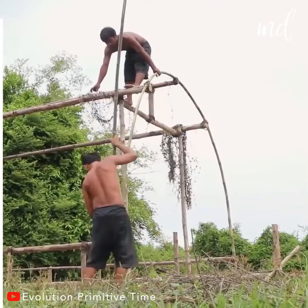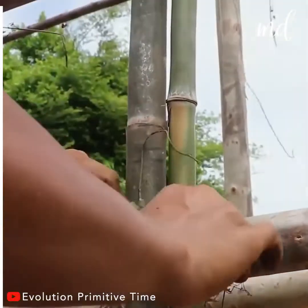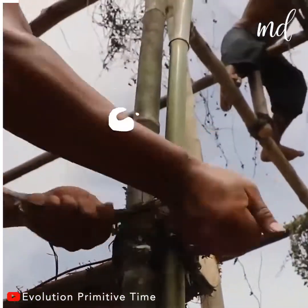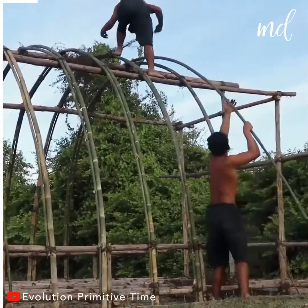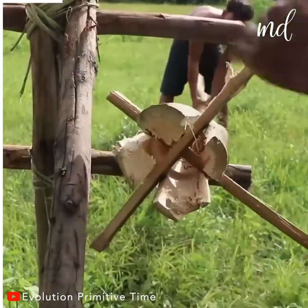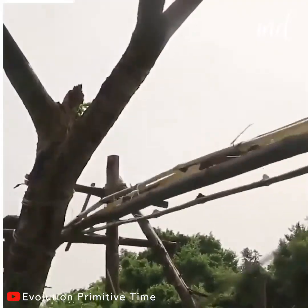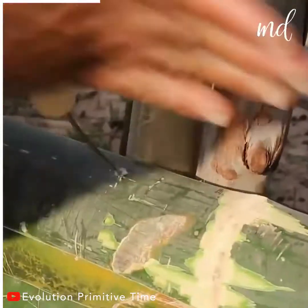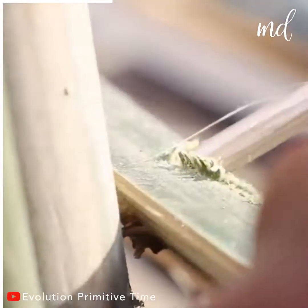Everything in this house will be made out of bamboo — the structure, the bed, and the chairs. Imagine a house built entirely from bamboo. How cool is that? They begin by building the framework of the house using bamboo only and no tools whatsoever.